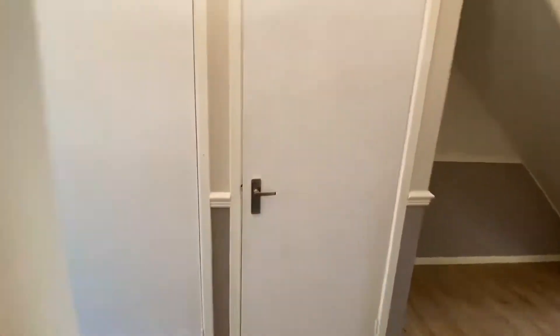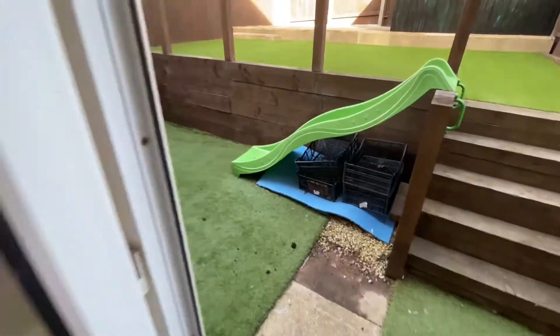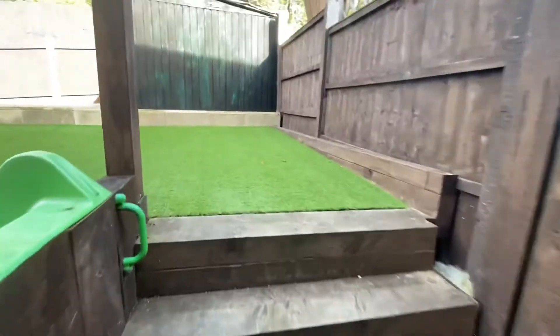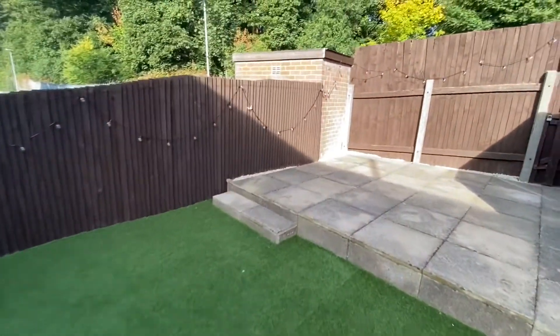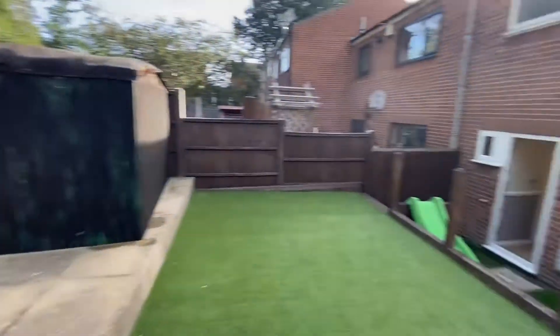Let's have a look outside. As previously mentioned there's a tiered rear garden. We've got artificial grass to most garden areas — you come out to an initial area which has been used as a play space, and then there are steps leading to the main garden area which has artificial lawn, and then a step to a small patio which takes advantage of the sunlight as you can see. There's also storage here and a pedestrian access gate to the rear as well.